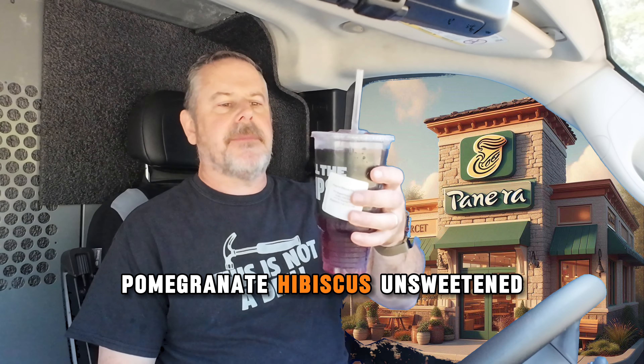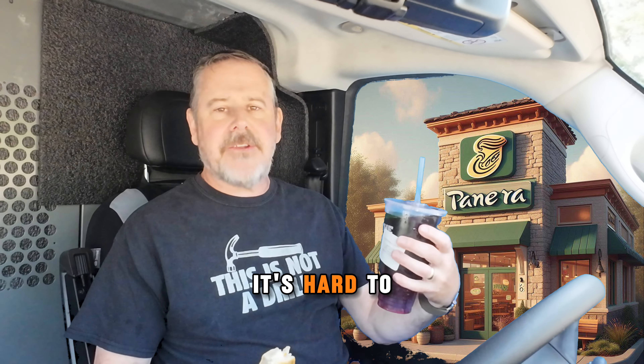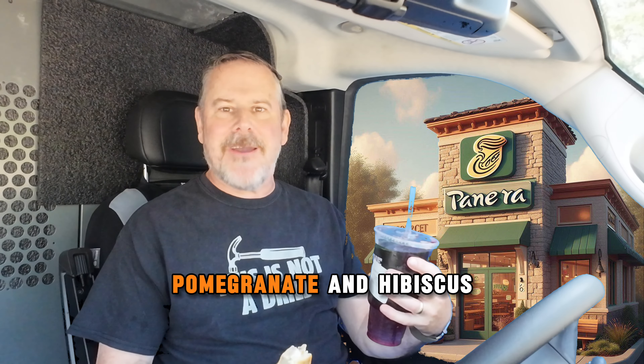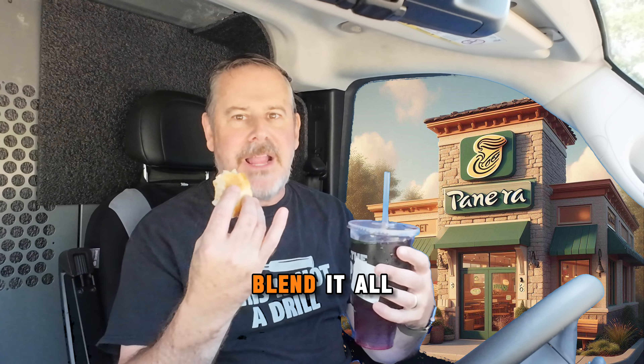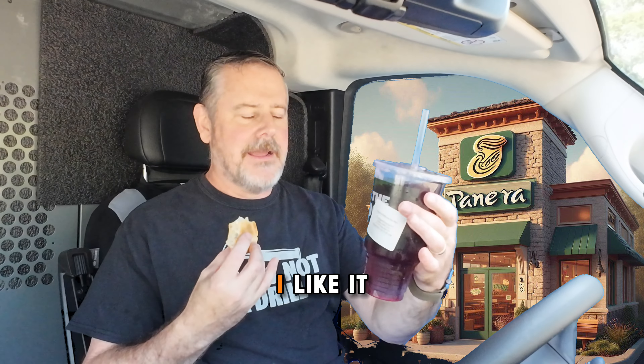Pomegranate Hibiscus, unsweetened — it's really good. If you haven't tried it yet, it's hard to explain the flavors of pomegranate and hibiscus in iced tea, but just imagine that in your head, blend it all together, this is what you got. It's a nice purple color, it tastes good, it's not sweet — 25 calories or something like that. I like it.